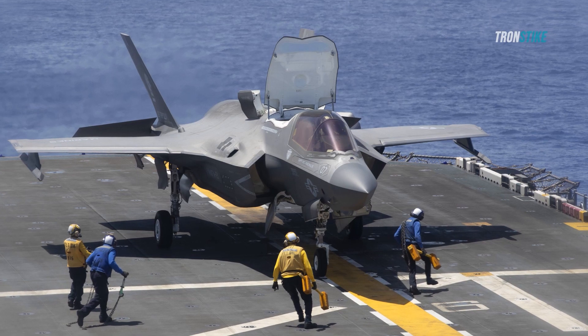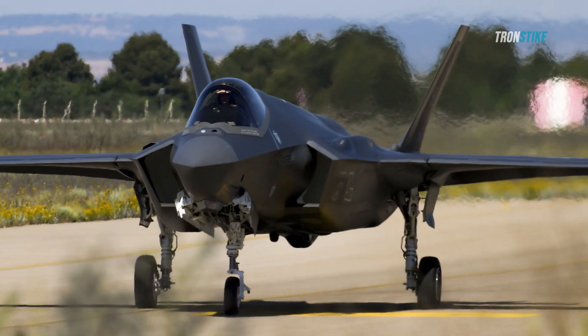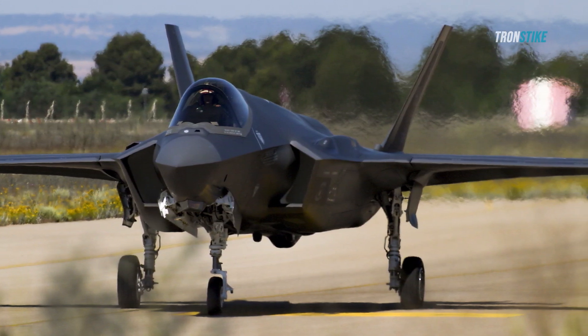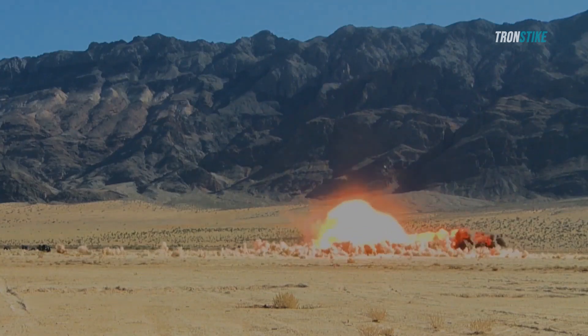Another challenge facing the F-35 Lightning II is its technical problems. The aircraft has experienced a number of problems with its software, sensors, and weapons systems. These problems have delayed the program and have raised questions about the aircraft's readiness.